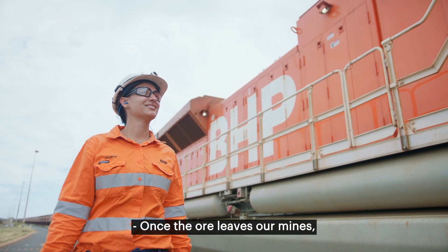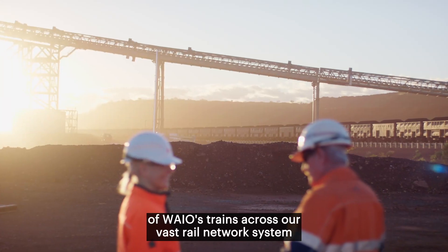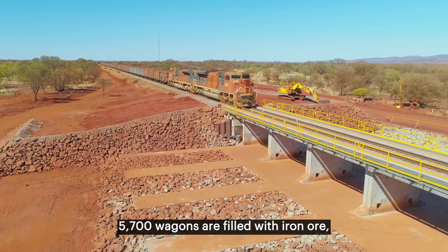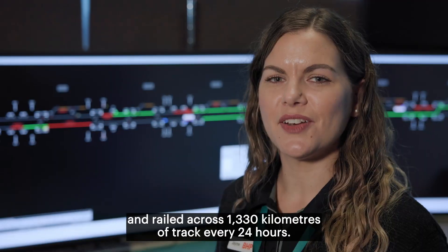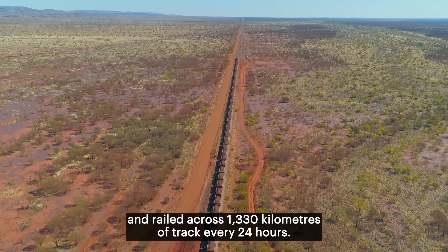Once the ore leaves our mines, Rail Control manages the efficiency and safety of WAIO's trains across our vast rail network system that delivers the ore to the port car dumpers. 5,700 wagons are filled with iron ore and railed across 1,330 kilometres of track every 24 hours.